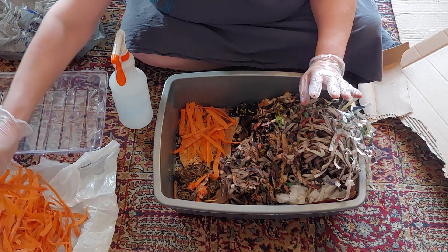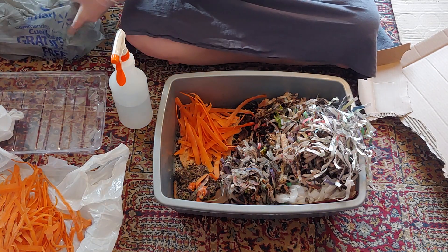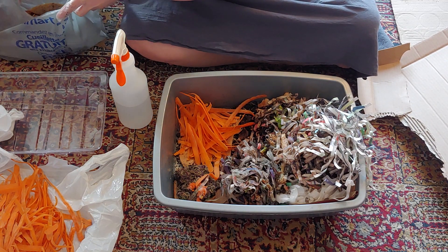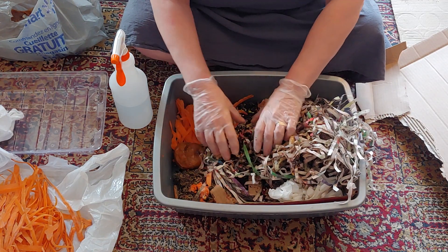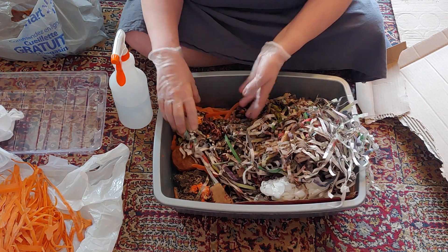I have some decomposing food here that's actually quite gross, but they love it. Look at them all — see, they love the carrot!